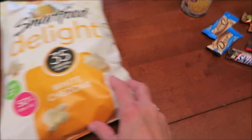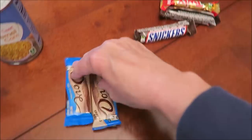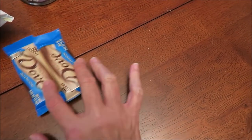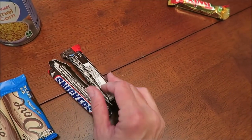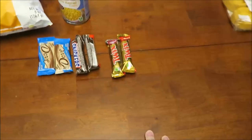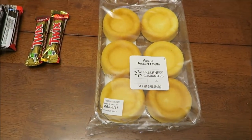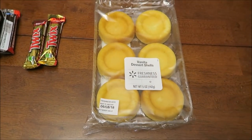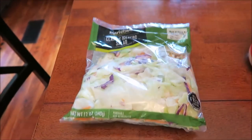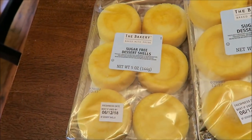We got some large eggs, some Smart Food Delight white cheddar popcorn, and some corn. Then we bought some 100-calorie checkout chocolates — we got the Dove milk chocolate, two Snickers, and the Twix 100-calorie bars. We also bought some vanilla dessert shells — normally you'd use those for strawberry shortcake. We bought this Marketside classic iceberg salad, it was only about 97 cents.